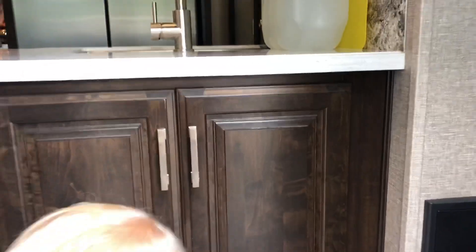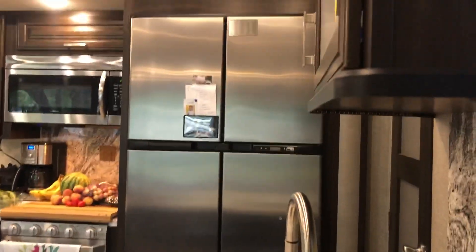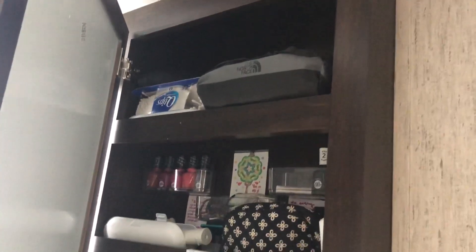Inside — when you walk in, this is the kitchen area to the right. I'll give a better video of that in a minute. To the right over here, stairs go up to the bathroom — one bathroom. It has a shower and a mini bathtub, but that works fine for us.